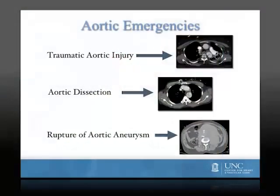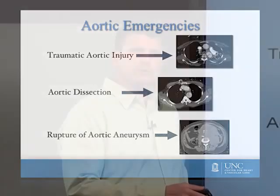The three types of aortic emergencies that most commonly present to vascular surgeons include traumatic aortic injuries, aortic dissection, and ruptured aortic aneurysms, and I'm going to be focusing primarily on the first two of these.